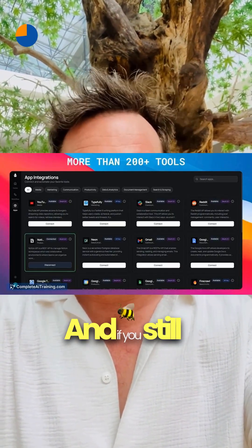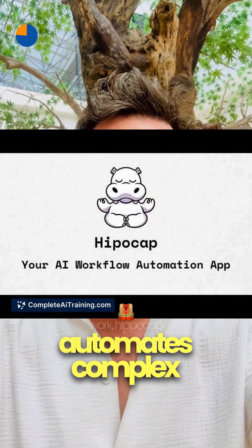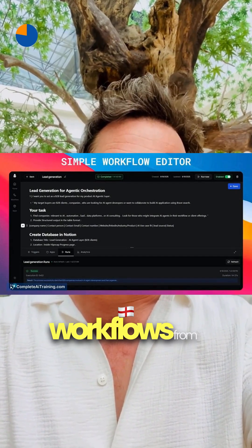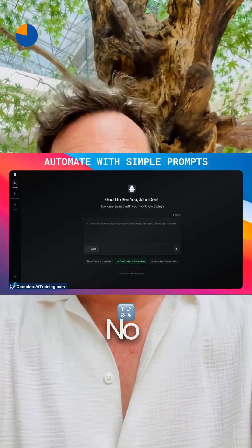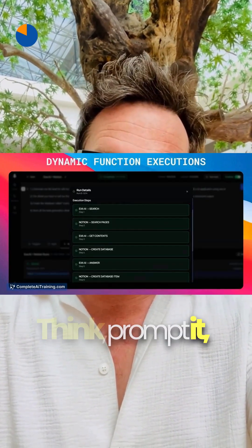And if you still want to ditch busy work, HippoCap automates complex workflows from plain English prompts. No code — just describe and streamline. Think: prompt it, set it, forget it.